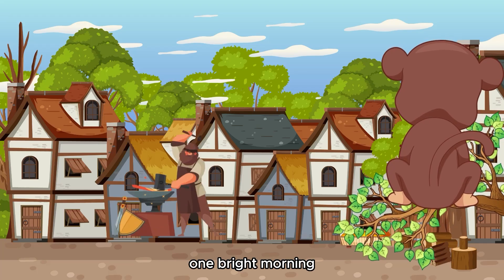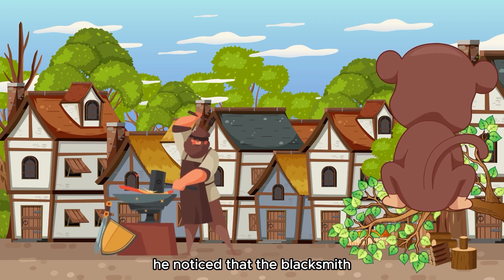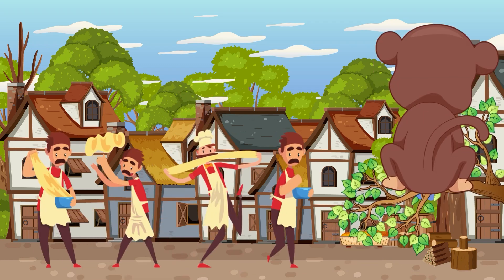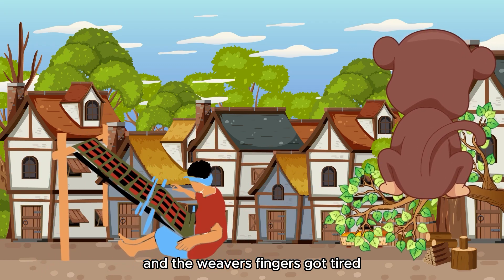One bright morning, Milo was perched on a low branch, observing the villagers go about their daily tasks. He noticed that the blacksmith struggled with his heavy hammer, the baker had trouble kneading dough, and the weaver's fingers got tired.